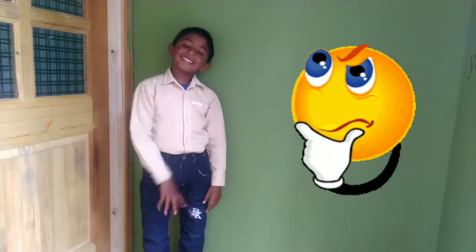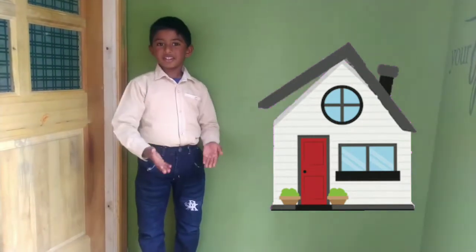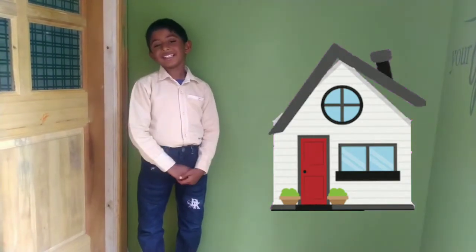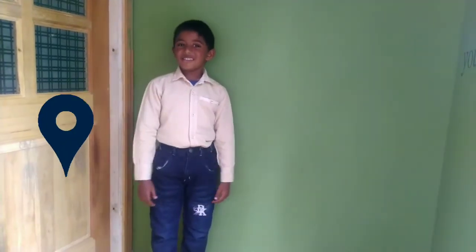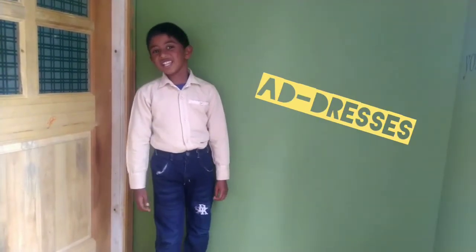Take your time. Go out and look at your house — what is it wearing? Houses wear addresses!